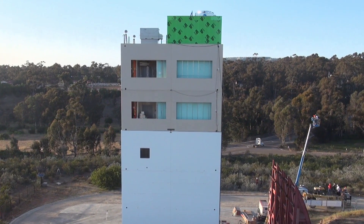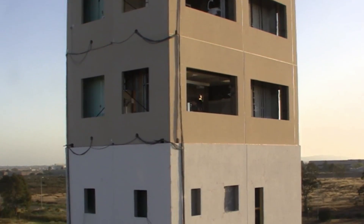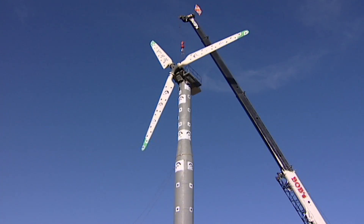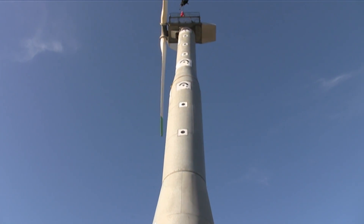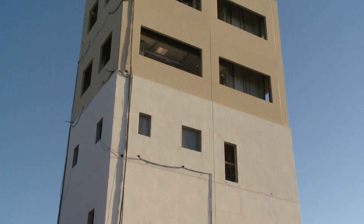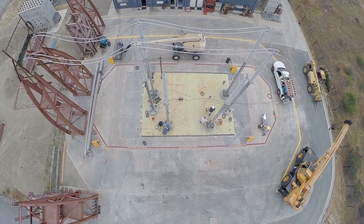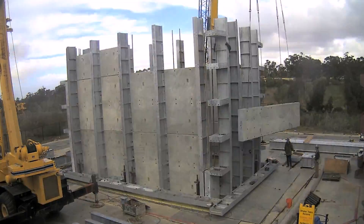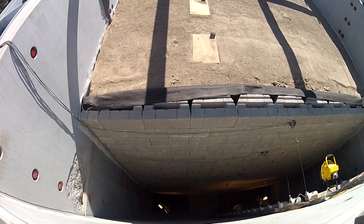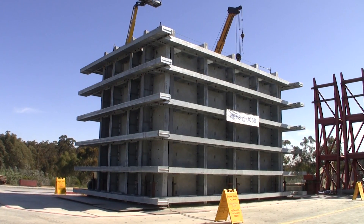Of the 25 research projects performed on the LH Post thus far, only two could have been performed on the second-largest shake table in the U.S. Furthermore, at least four projects could not have been performed on the largest shake table in the world in Japan due to height restrictions. Its payload capacity of 2,000 tons allows the LH Post to be used in combination with large soil boxes, enabling the seismic testing of geotechnical systems such as underground structures, bridge abutments, and earth retaining walls. The heaviest specimen tested on the LH Post thus far weighed 1,000 tons, representing only half of the table payload capacity.